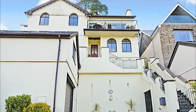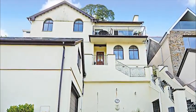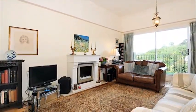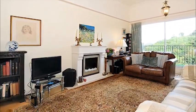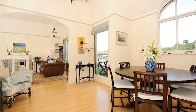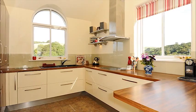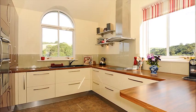Superb river and countryside views stretching across the river to Dartmouth are enjoyed from this detached family home. Light and airy open plan room with patio doors leading to a balcony enjoying river views, with a picture window and views over the river Dart and countryside — a perfect room for entertaining. A contemporary spacious kitchen breakfast room with double aspect windows to enjoy the beautiful views.